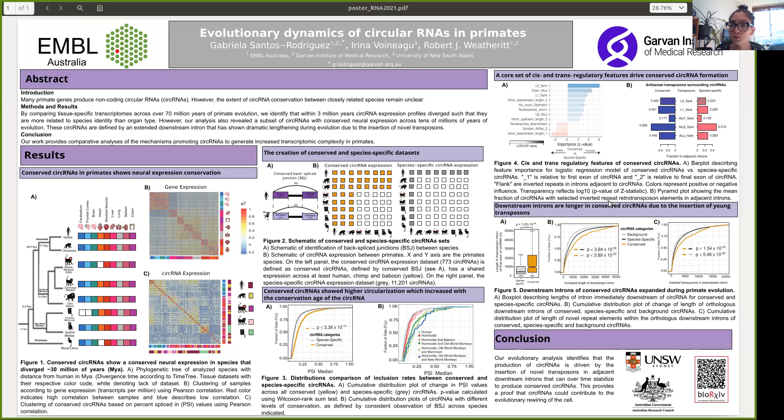When comparing homolog introns of conserved circular RNAs in human versus lemur, where such circular RNAs are not conserved, we found that human introns of conserved circular RNAs are significantly longer, and that this lengthening is due to young transposon insertions.